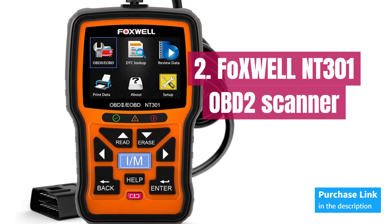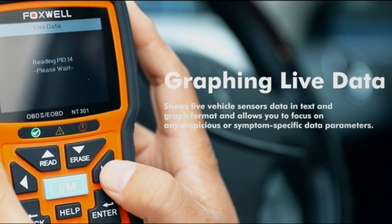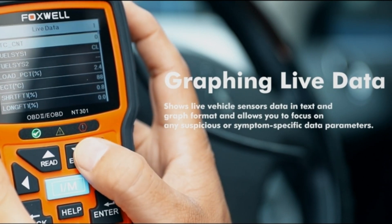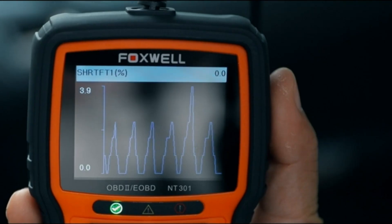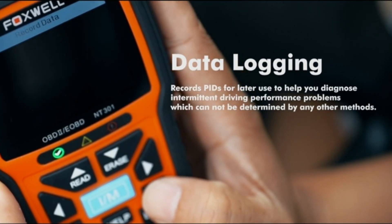Number 2: Foxwell NT301. With the Foxwell NT301, you'll be able to locate O2 sensor malfunctions, turn off the engine light, reset the monitor, and read enhanced data. This OBD2 scanner is your ally for quickly reading and clearing engine error codes, accessing emission readiness status, and getting DTC definitions on screen.